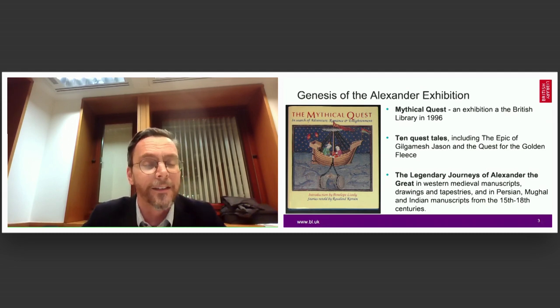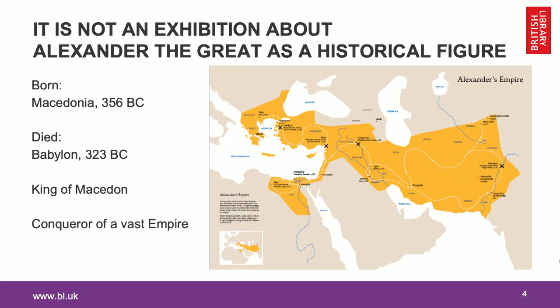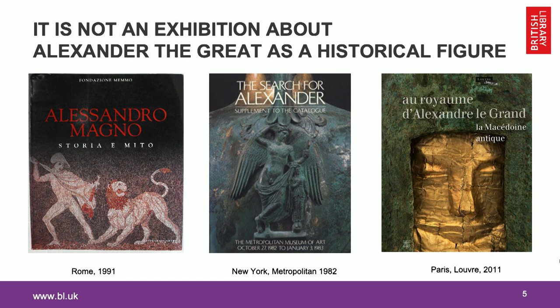Having that section convinced the curators that the British Library has wonderful and rich material which would qualify for a show about Alexander only. The idea of having an exhibition devoted exclusively to legends — medieval, ancient, and early modern legends of Alexander — was raised at that time and has been floating around in the library for more than 20 years. It was given as a task in 2017 and 2018 to flesh it out as an exhibition. We were sure that this new exhibition cannot be about the historical Alexander, whose battles and conquests have already been covered elsewhere.